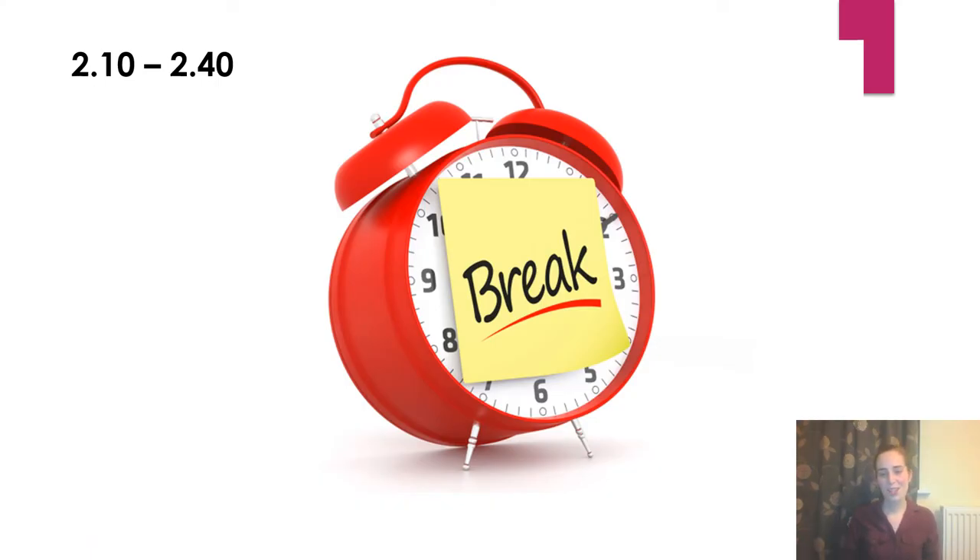At 2:10 we're asking you to take a break for a little while, and try if you can to do some of your reading in this time slot. It's really important that you keep your reading going. I know some of you have said you've already read your school books, so you're reading some from home — that's fantastic to hear, so keep it up, well done!